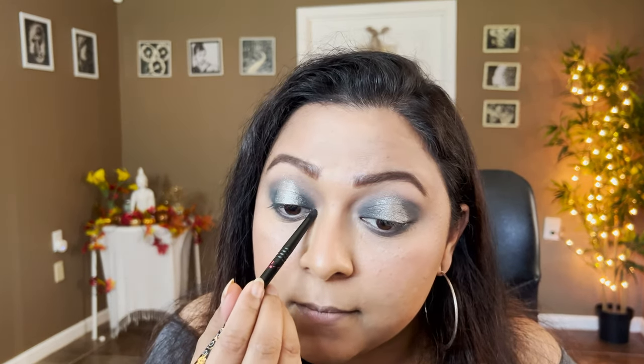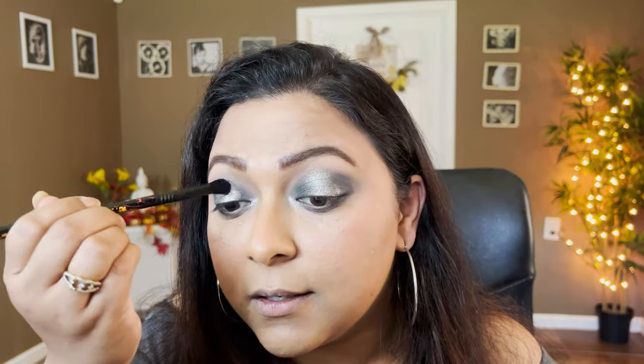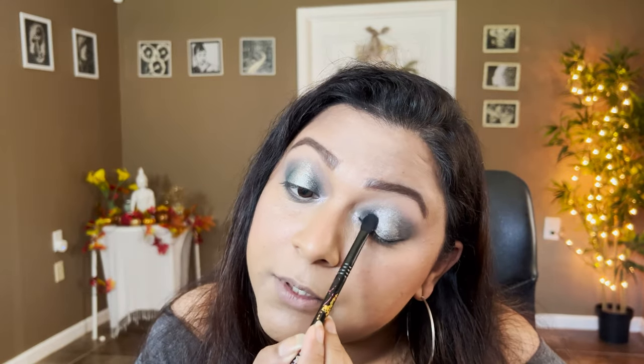Now wiping the pencil brush and picking up the Rock shade for the inner corners — it has a beautiful duochrome shift that reads green in some angles, purple in others, and gray in others. It's actually a multichrome — really pretty. I'm also melting it toward the edges of the green and silver just so everything flows together. Taking the big fluffy transitioning brush to melt down the edges — being a little extra, but it's worth it!